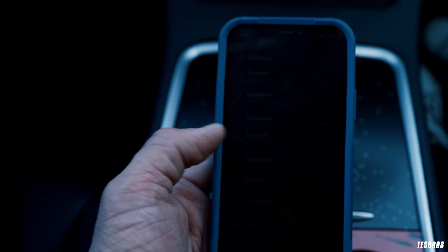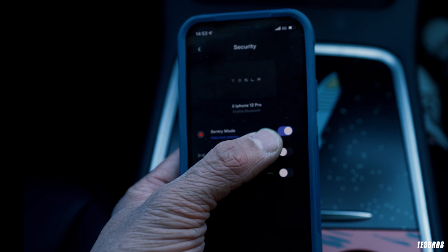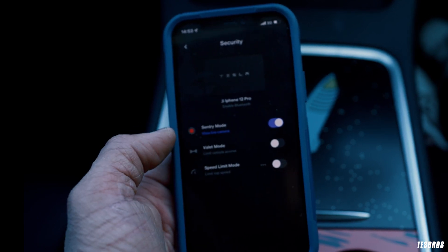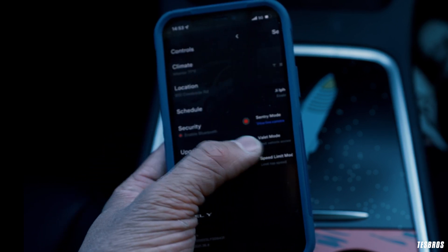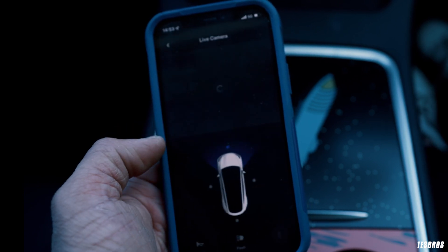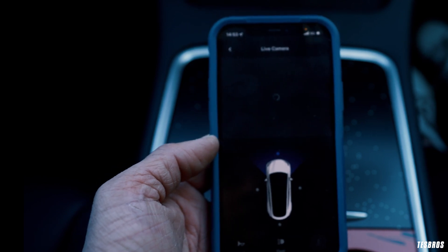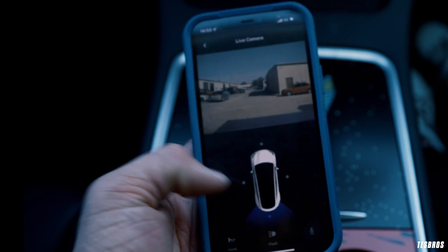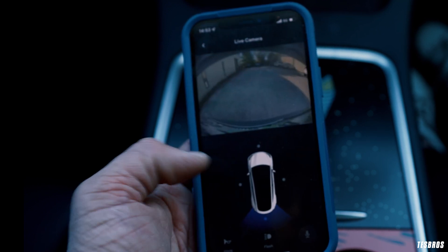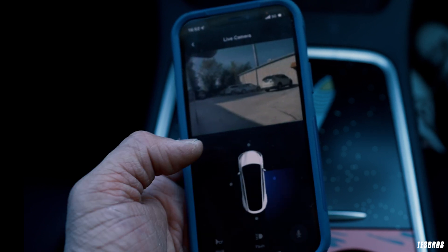Let's take a quick look at how this actually works. You need to have Sentry Mode on — go to Security and make sure it's turned on. Also make sure your car is charged enough, because Sentry Mode won't activate on very low charge. Once you're in the Security tab, tap 'View Live Camera' and the live camera starts turning on. You've got four corners: here's the front, you can go to the back, the left — these are the side repeater cameras — and the right.